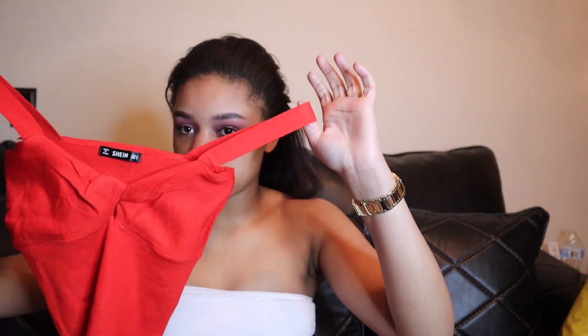Now we're on to Shein — this is where I got the most items. The first thing is this cute red shirt. It's not the material I was expecting — on the model it looked more cotton but in person it looks a little cheap. I'm still going to wear it because it has this little bone detail in the front and red is my color. I think it's really cute for summertime with those shorts. This is a size small.